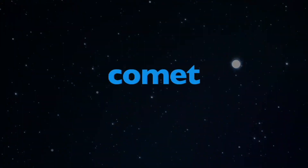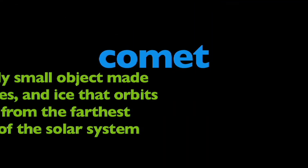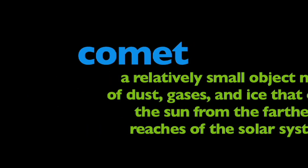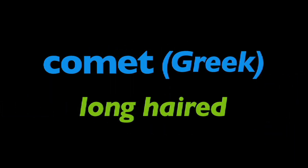So what are comets really? A comet is a relatively small object made of dust, gases and ice that orbits the sun from the farthest reaches of the solar system. The name comet comes from the Greek, meaning long-haired, because of their long tails.